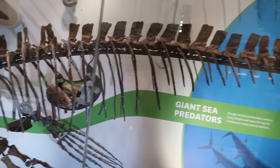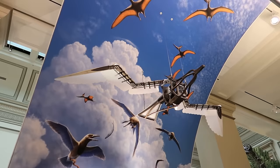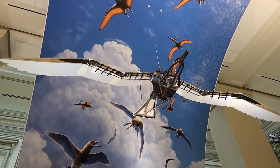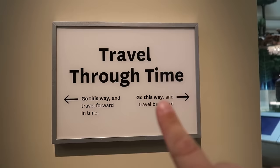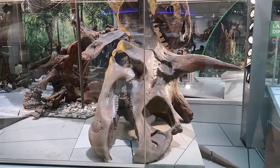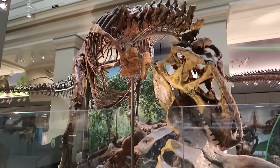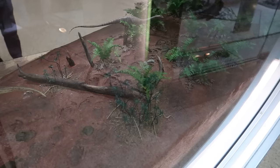There's a mosasaurus skeleton — the terrifying sea beast. Look at that crazy skull. There's also a display about how dinosaurs transitioned into birds, and you can actually see a bird up there flapping its wings — the dinosaurs take flight. There's a guide: travel one way to go backward in time, the other way to go forward. Here we have the T-Rex devouring a Triceratops — this seems to be a very popular tableau in museums.